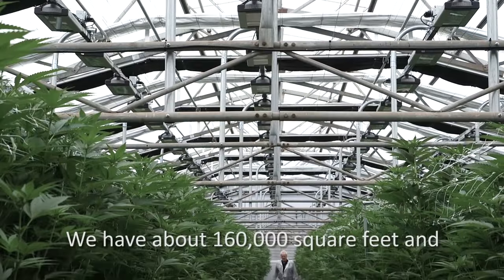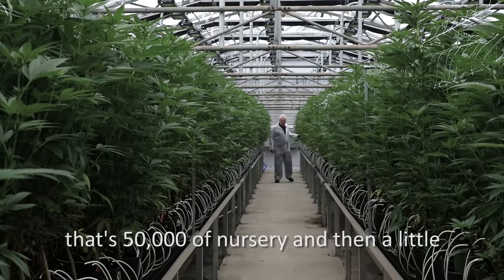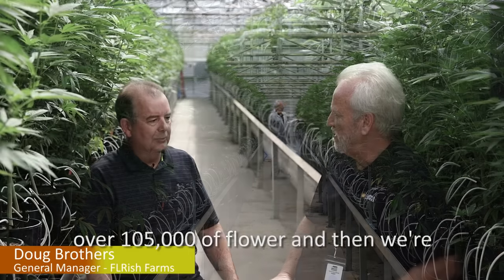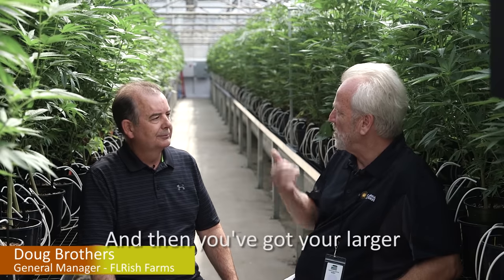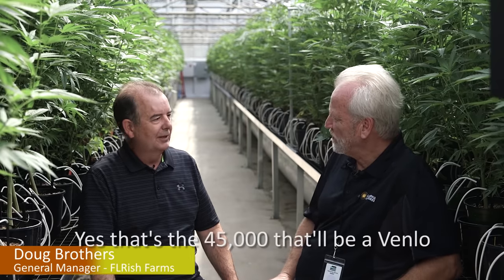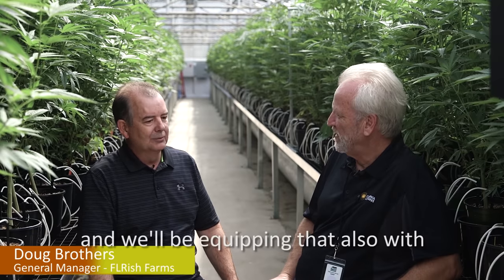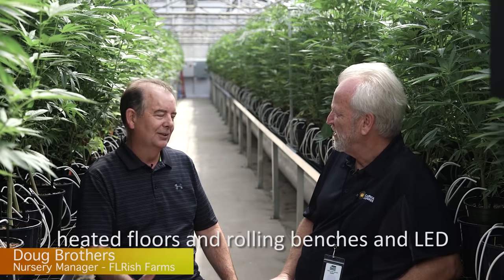We have about 160,000 square feet — that's 50,000 of nursery and then a little over 105,000 of flower — and we're actually moving into another house that's close to 50,000 square feet in the next three months. The newest system, the 45,000 square foot space, will be a Venlo greenhouse. It'll be state-of-the-art glass and we'll be equipping that with heated floors, rolling benches, and LED lights.